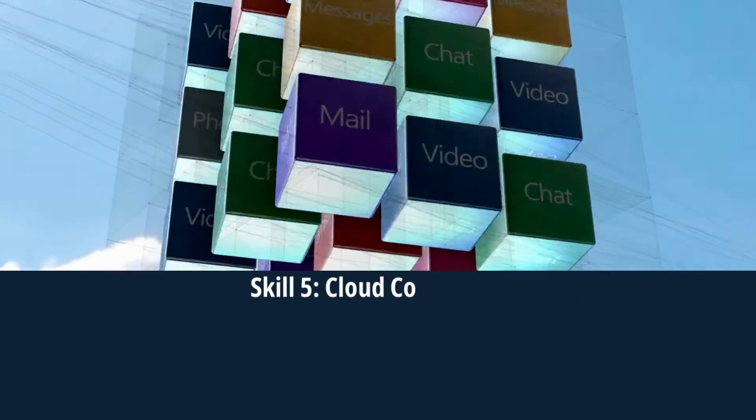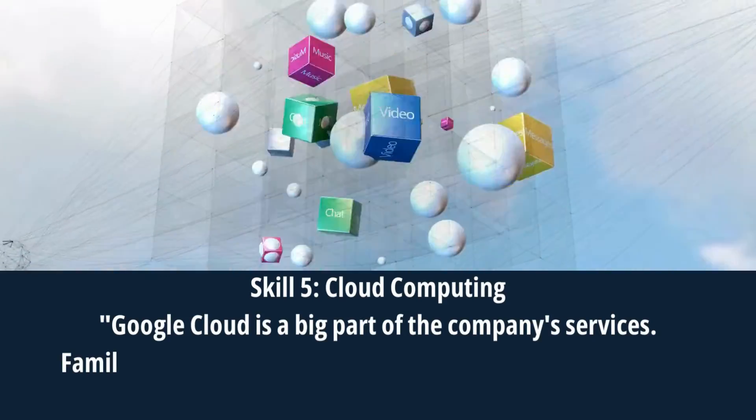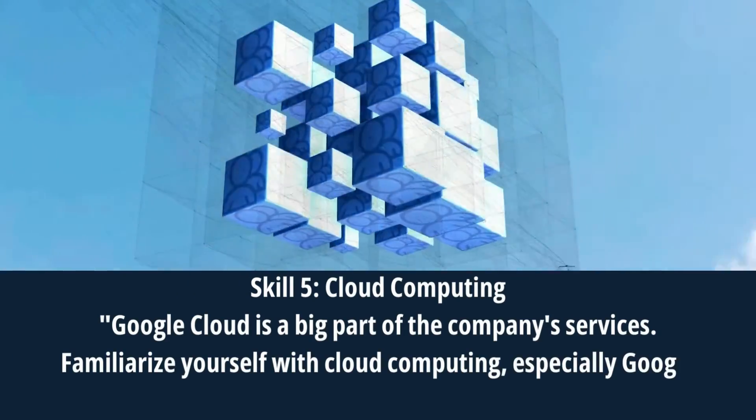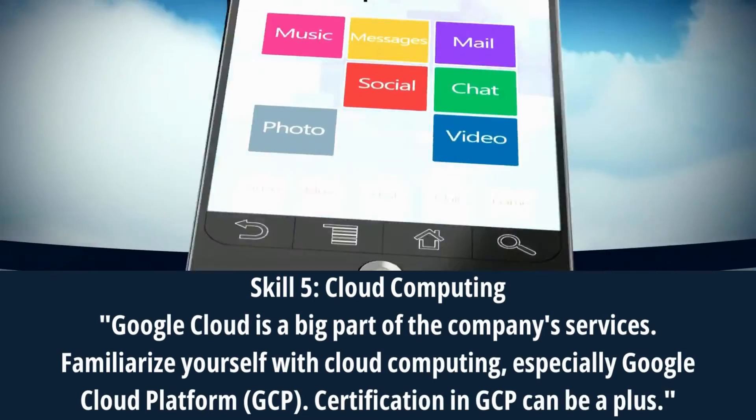Skill 5: Cloud Computing. Google Cloud is a big part of the company's services. Familiarize yourself with cloud computing, especially Google Cloud Platform (GCP). Certification in GCP can be a plus.